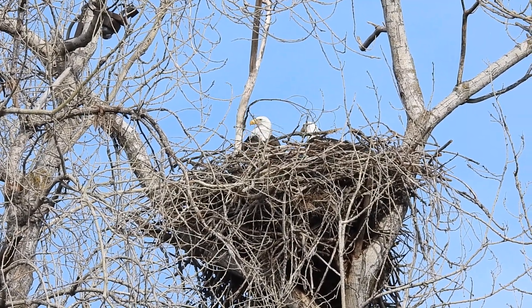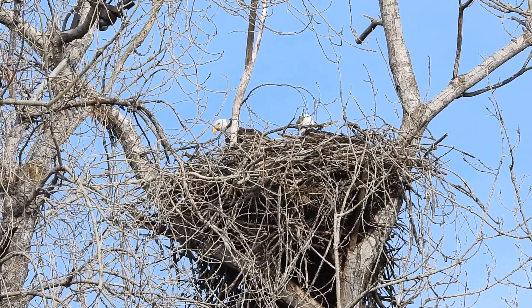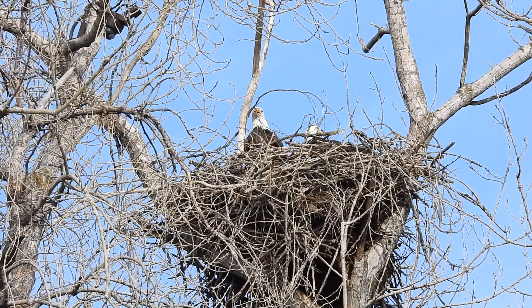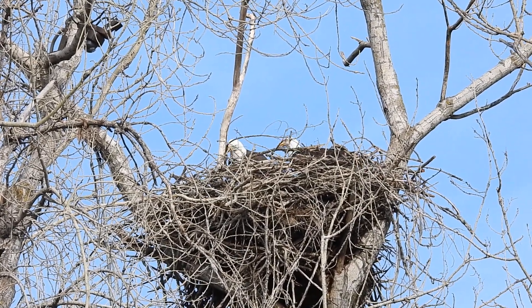I just want to give you a little view of what it looks like from here on the ground. It's a bit chilly out this morning, but it's not windy, so that's nice.